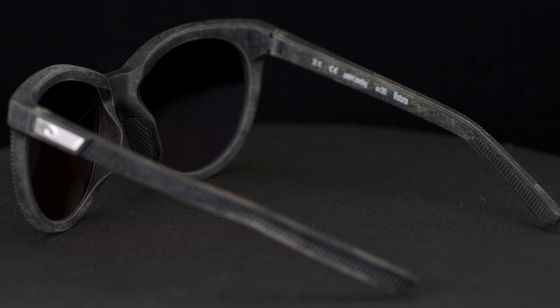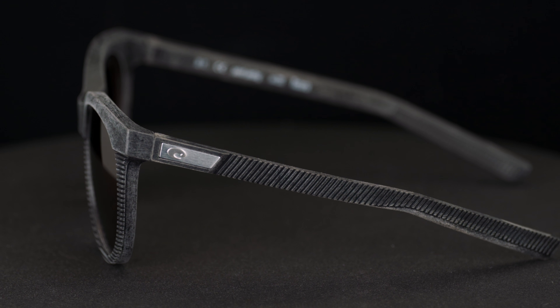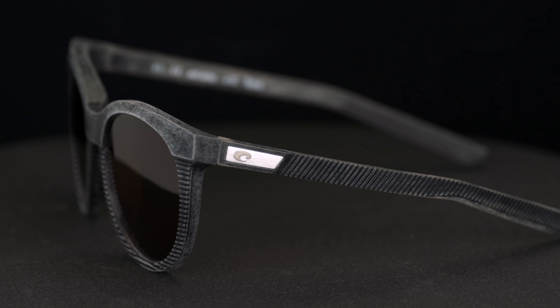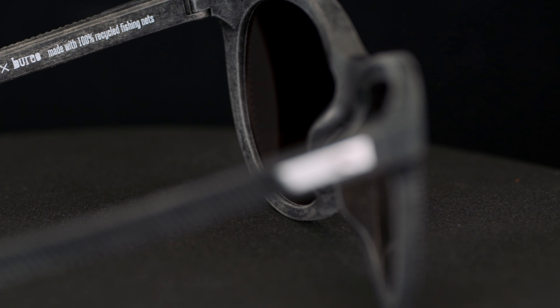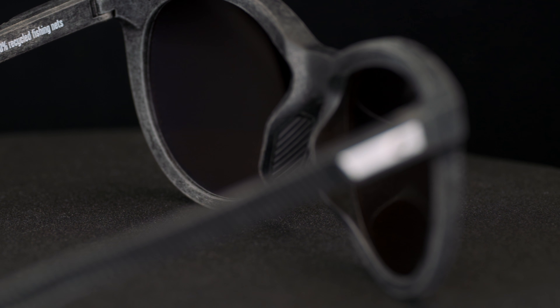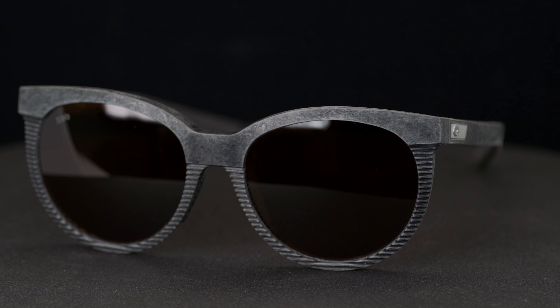Everything about that pair of sunglasses is actually recyclable. The really cool logo on them is made out of recycled aluminum. The frame is made out of recycled nylon, which can again be recycled, and they even use a special kind of grip — instead of regular rubber, there's a new rubber called Plus Foam, and even that is recyclable. So that is like a truly sustainable pair of sunglasses, which is super rad, and they look good.